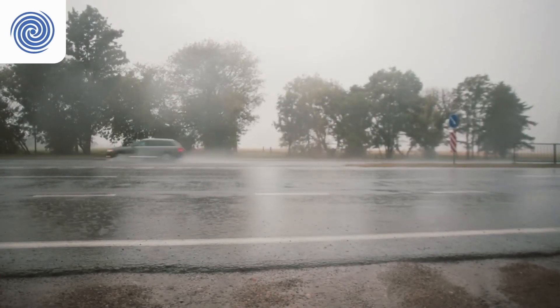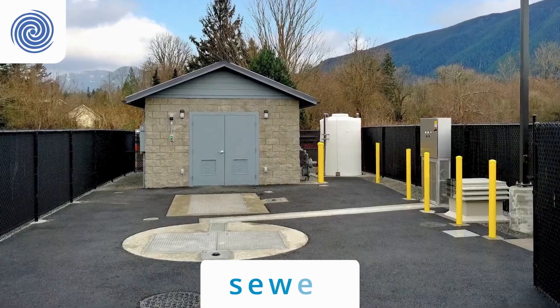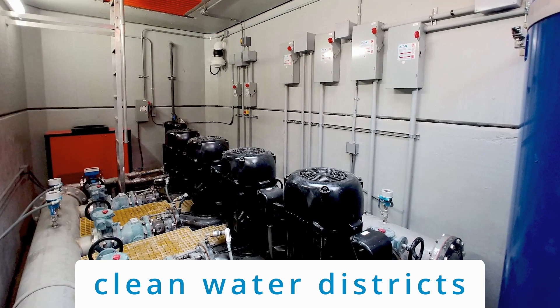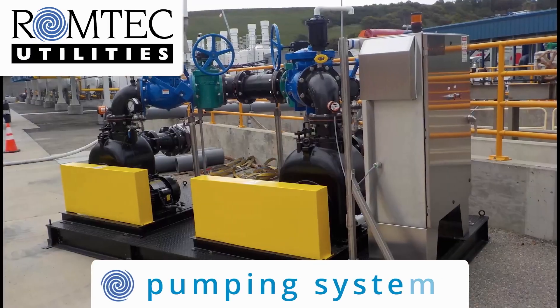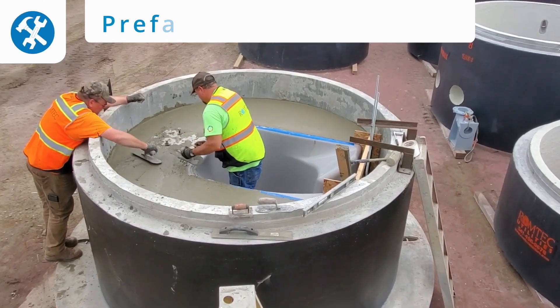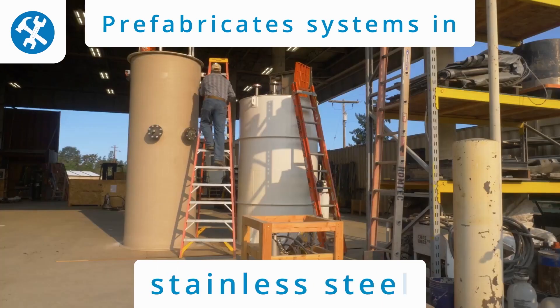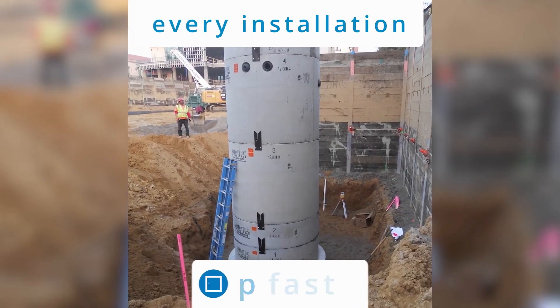Every day, millions of gallons per minute are being pumped through RomTech Utilities' pumping systems. Sewer, stormwater, and clean water districts, as well as industries of all types, look to RomTech Utilities for the pumping systems they need. RomTech prefabricates its systems in concrete, fiberglass, and stainless steel to make every installation fast and as perfect as possible.